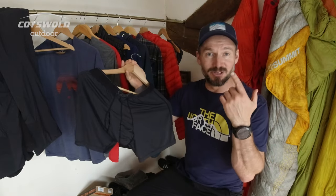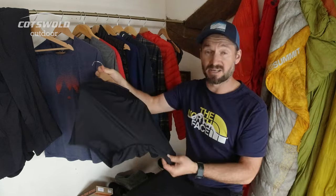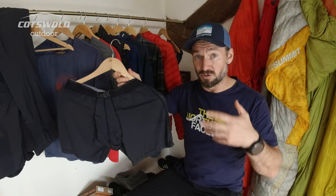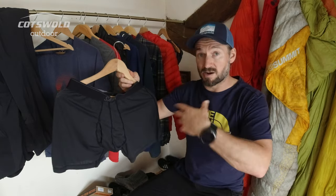For boxer shorts, I use Saks boxer shorts. I find them very comfortable, they're well fitted, they keep you nice and warm, and they perform well both when you're out hiking and when you're at home — so it's a good pair of underwear for everyday use.